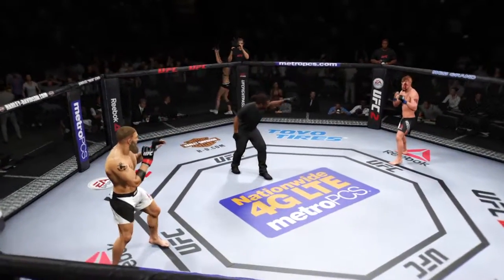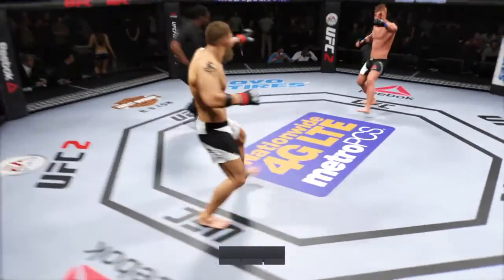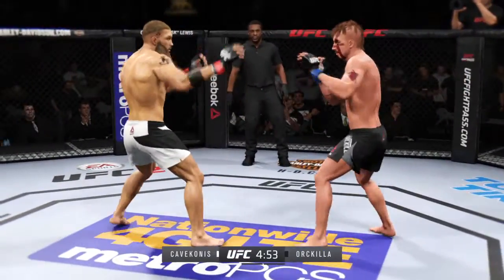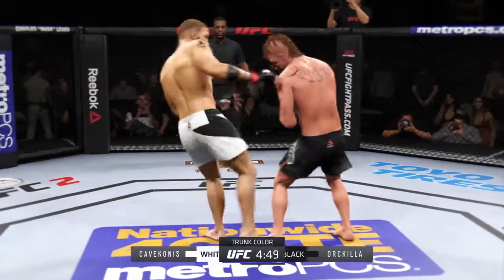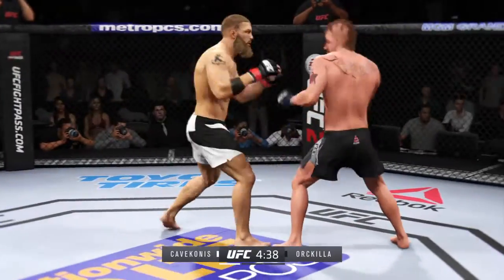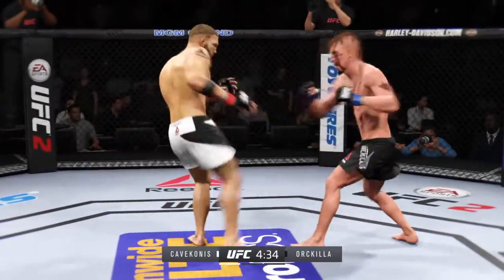For this welterweight fight — and here we go. A matchup of great strikers. Black trunks for Blood, white trunks for the Cannon. Good defense, and he counters with the jab. He's feinting with that punch, showing that punch. Nice work with the counter jab by Blood.